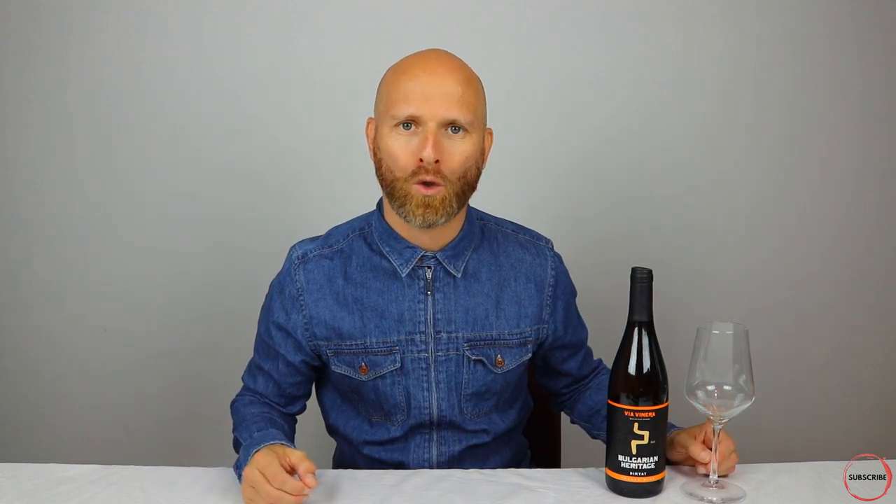When it comes to production in Eastern Europe, they use these enormous clay pots called qvevri. The vessels are used for fermentation, storage and ageing of traditional Georgian wines. They resemble large egg-shaped amphorae without handles and can be either buried into the ground or set into the floors of large wine cellars. They can vary in size from as little as 20 litres all the way up to 10,000 litres. Going back thousands of years, winemakers were likely picking everything they could find and throwing it into one of these pots.